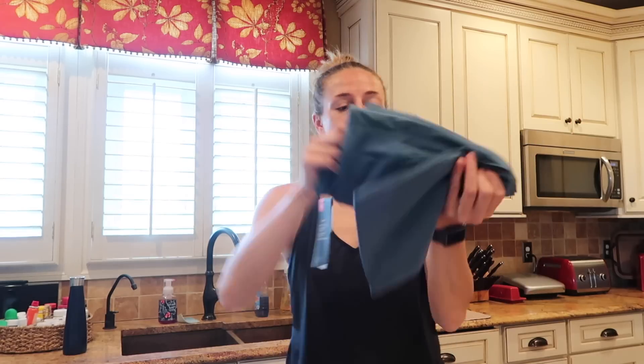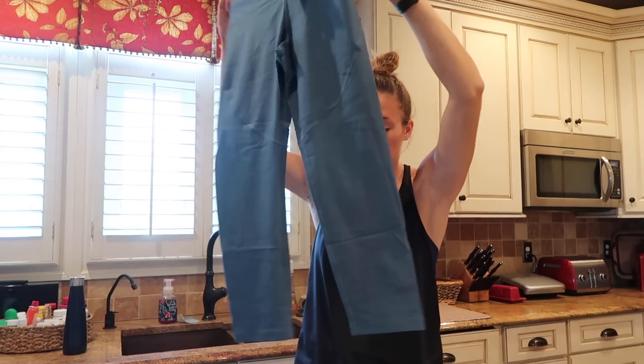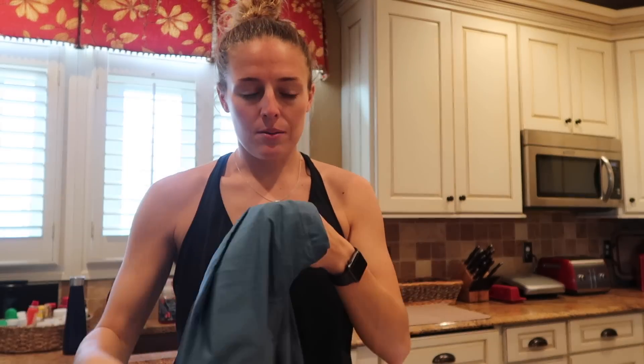And these are the new Vanish crop leggings. Super cute. I like to wear different colored leggings, especially in the spring and summer. These are going to be awesome for yoga, for spin class, and any sort of boot camp I do at Under Armour. These are going to be fantastic.